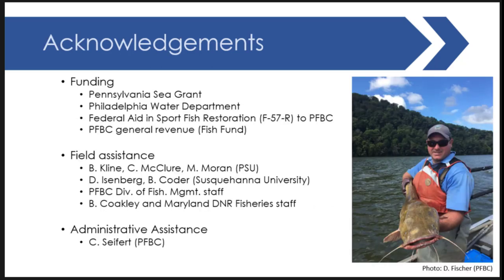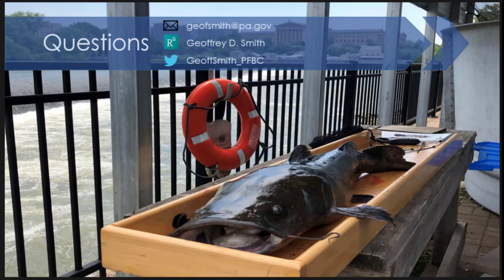We'd like to acknowledge our funders: Pennsylvania Sea Grant, now in our third round of funding with a new diet project starting next year; Philly Water Department, who funds all the tidal monitoring data; Sport Fish Restoration; Pennsylvania Fish and Boat Commission general revenue for staff time and agency collections; and several field assistants from different entities who helped with this labor-intensive, widespread survey work, along with our grant administrator for keeping everything running in the background.